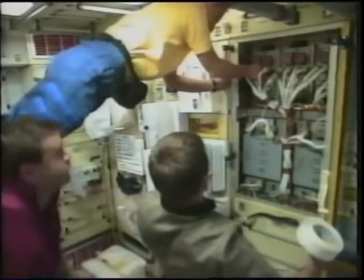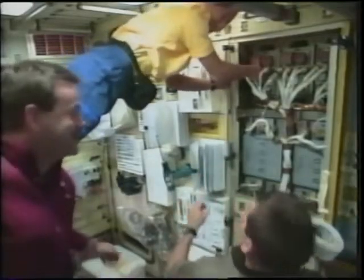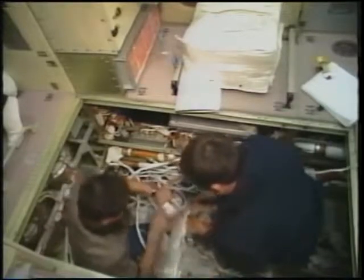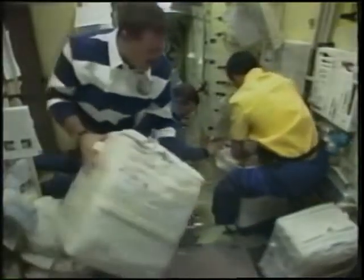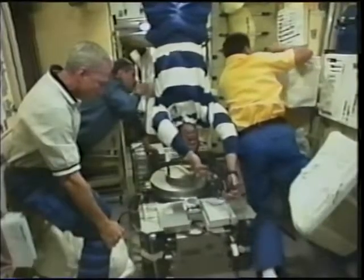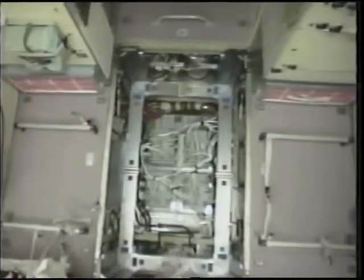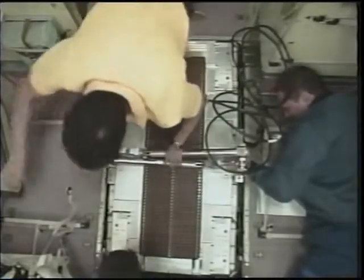The reason we had so much equipment to install was that the service module was too heavy to launch with most of its electrical and life support systems in place, so we carried those up inside a Progress module and inside the shuttle. You can see Yuri and myself attaching parts of the electrical system underneath the floor of the service module. We also installed a large treadmill — gyro-stabilized, weighing about 900 pounds — a vibration-isolated treadmill that lets you run without shaking any other part of the station. It hovers in a pit in the floor, connected loosely by thin cables.